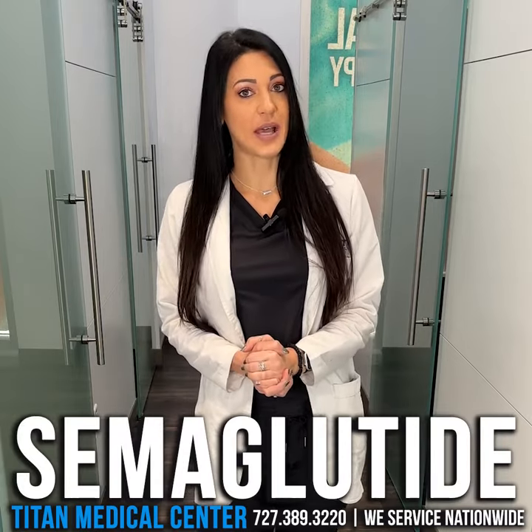Hi everyone, I'm Chenille. I'm one of the nurse practitioners here at Titan Medical Center. I wanted to talk to you today about one of our fantastic weight loss therapies called semaglutide.